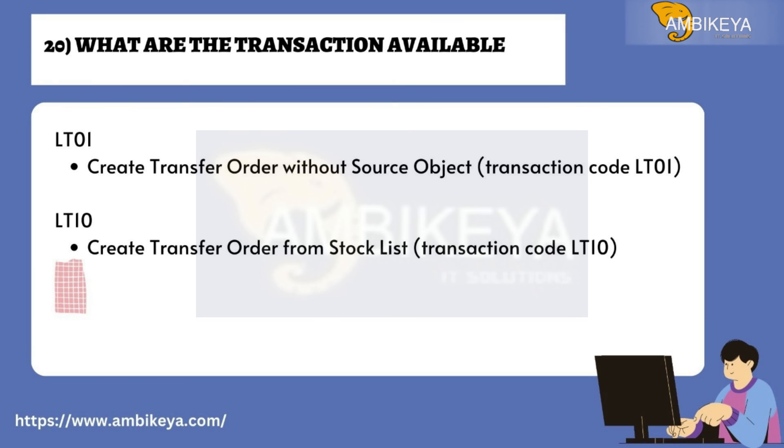Question number twenty: What are the transactions available? LT01 — Create transfer order without source object (transaction code LT01). LT10 — Create transfer order from stock list (transaction code LT10).